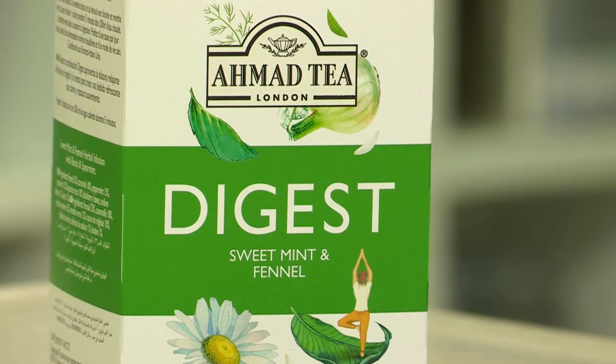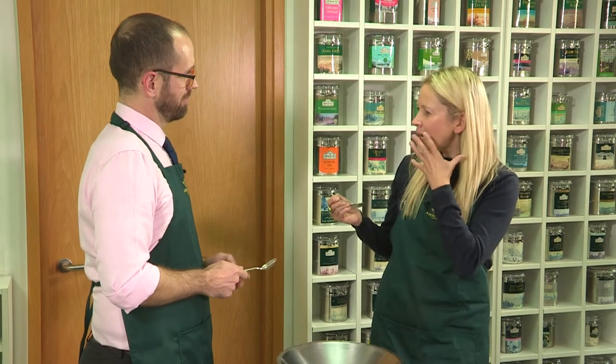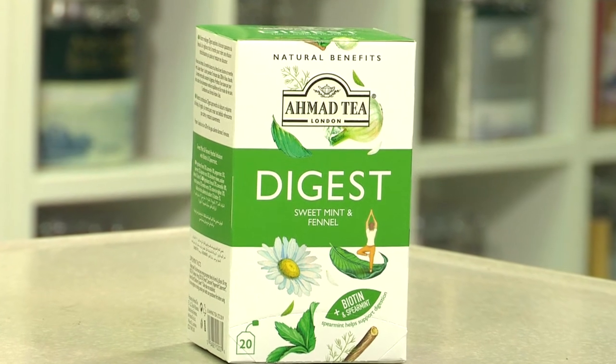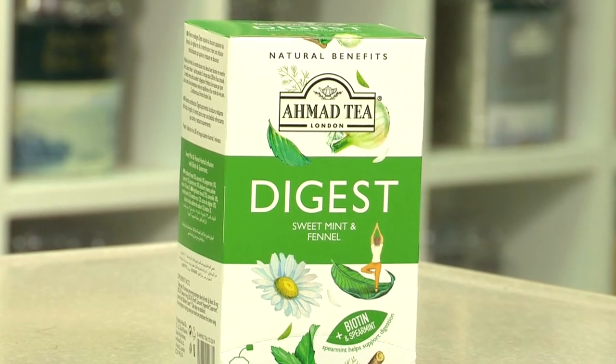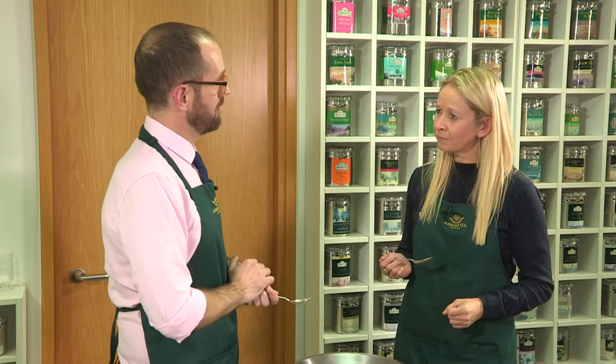So the next one we've got is Digest, and this one has quite a strong aroma. It really has — it's really really fresh and minty, got a kind of quiet impact to it. Yes, it's very minty — it's actually got two types of mint: peppermint and spearmint. But actually the main flavour I get is also a fennel and licorice flavour, so it's quite a sweet character on top of that mint as well. It's very refreshing and with that sweetness it makes it ideal to have after a meal.